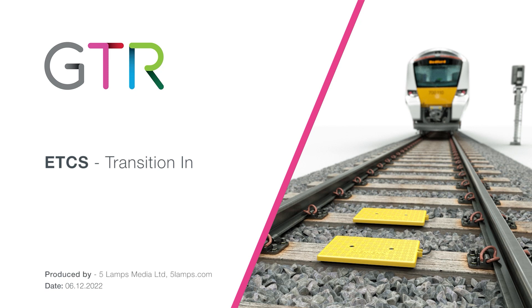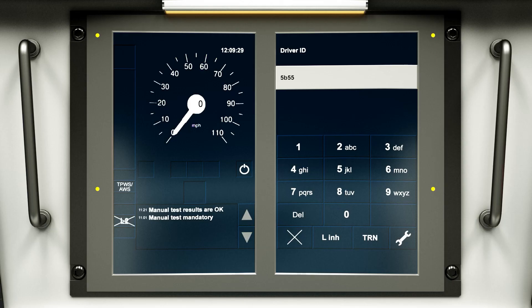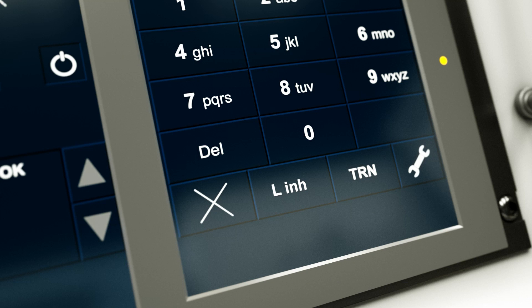This film explains the transition in process for the European Train Control System or ETCS. For ETCS and ATO to operate, Level 2 must not have been inhibited as part of the data entry. To enable Level 2,